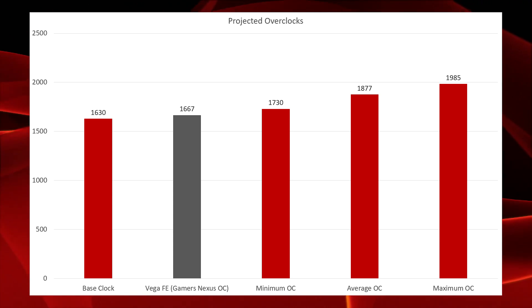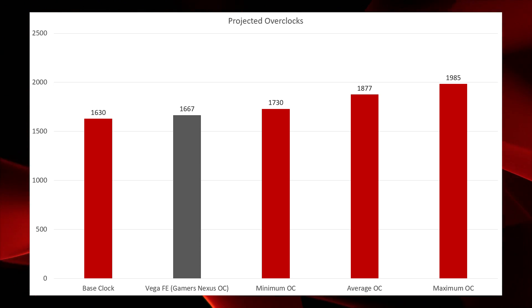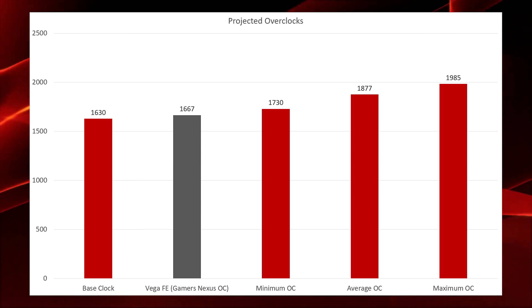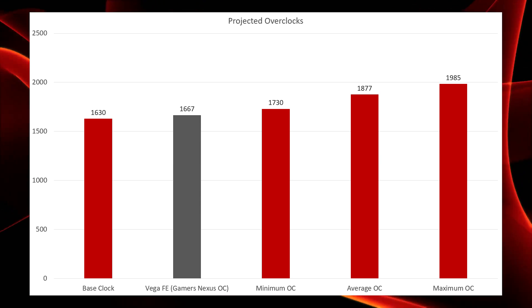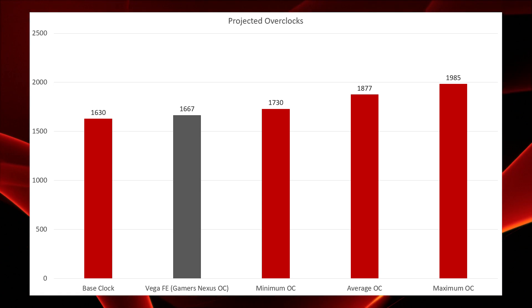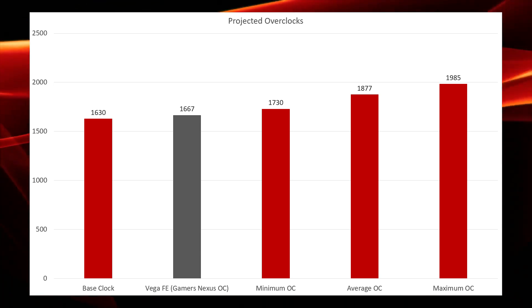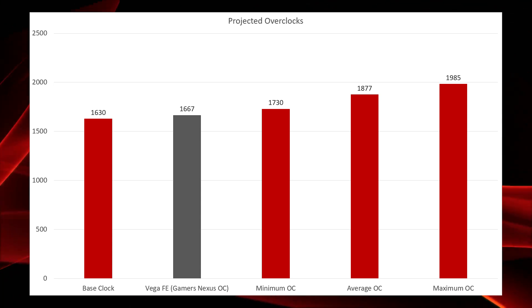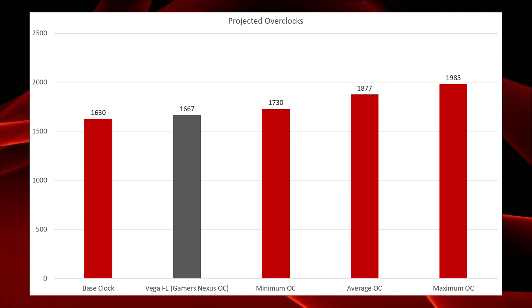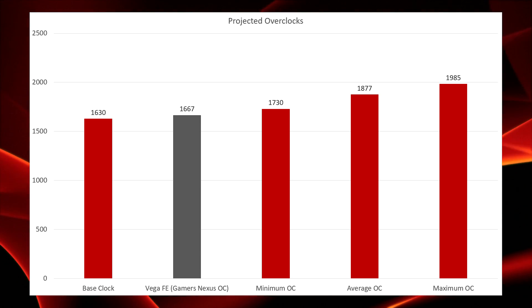The gray bar here is the Vega Frontier Edition overclocked by Gamers Nexus, which is slightly higher than the base clock of the RX Vega cards. What we're hoping is that the RX Vega cards are not already pushed to their absolute limit at 1630 MHz. Hopefully there's still a little bit of room for overclocking. Keep in mind that the Frontier Edition was not able to be overclocked much beyond this, so it is completely possible that this RX Vega SKU will not have a lot of overclocking headroom.